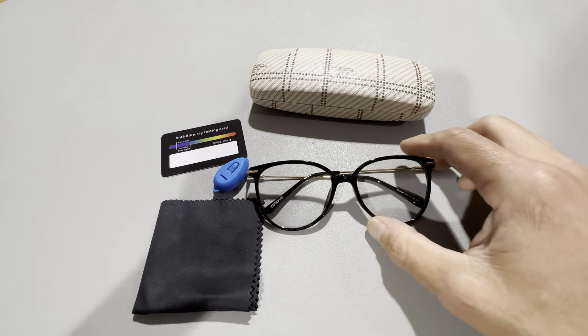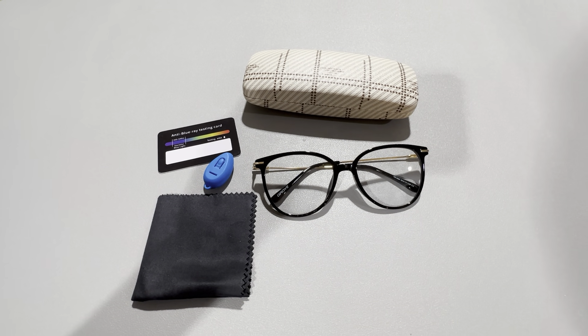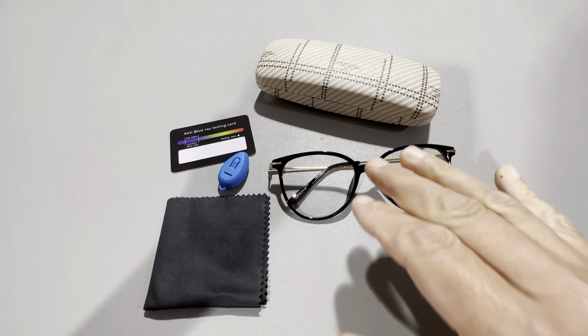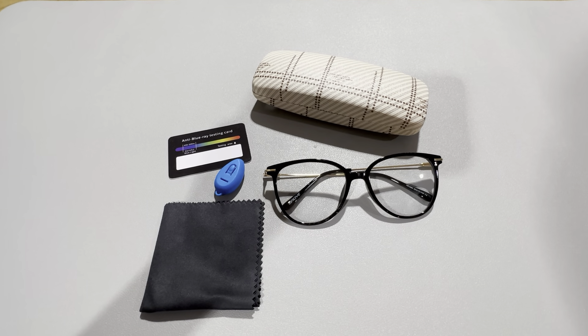They do look very nice, and at the same time you'll definitely be reducing blue light with these glasses. Highly recommend checking this brand out. The case is nice, the microfiber cloth, the glasses are nice — everything is in a nice package. I think you'll be very pleased with it.